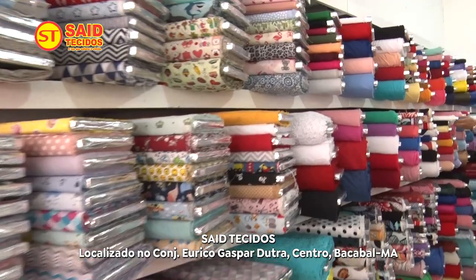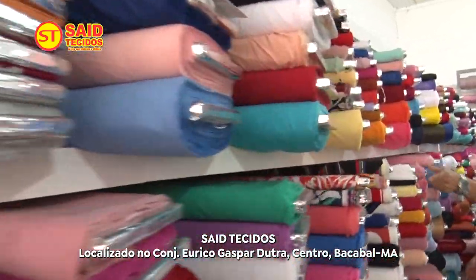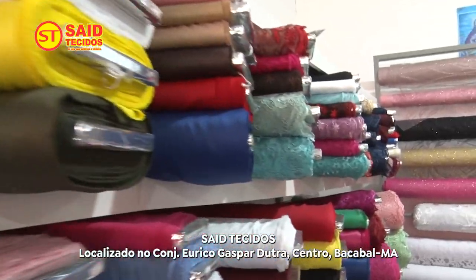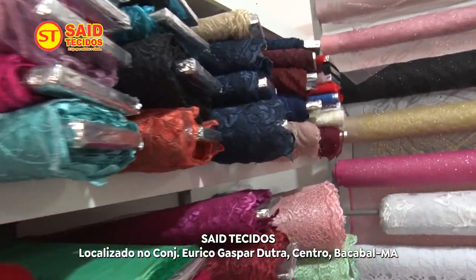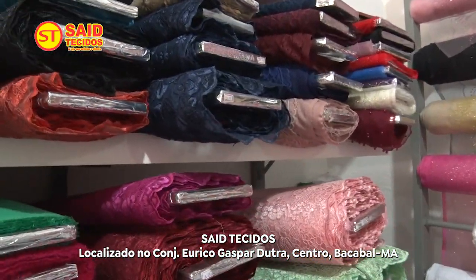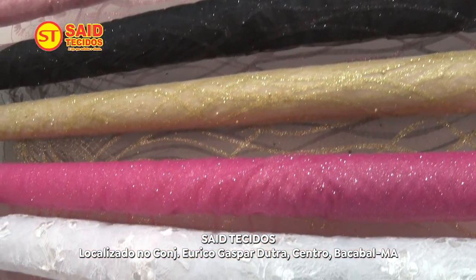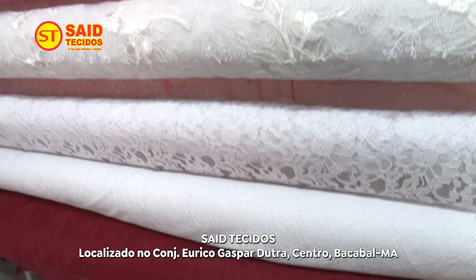Você que está nos assistindo no momento, dê uma passadinha aqui na loja Saídio Tecido, no Conjunto Eregas Paduta, mercado central. Tem bastante novidade: alfaiataria, estampado, liso, viscose, viscose lisa estampada, viscose de linho, que agora está no auge. Está chegando bastante novidade e estamos lotados de novidades.